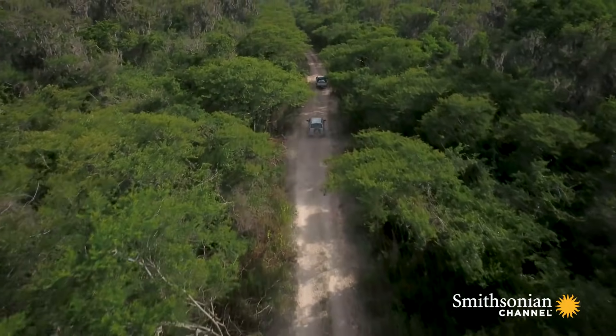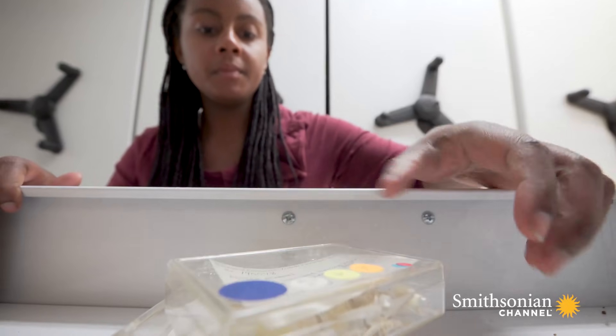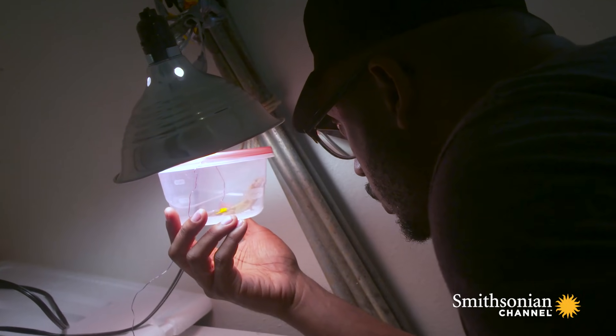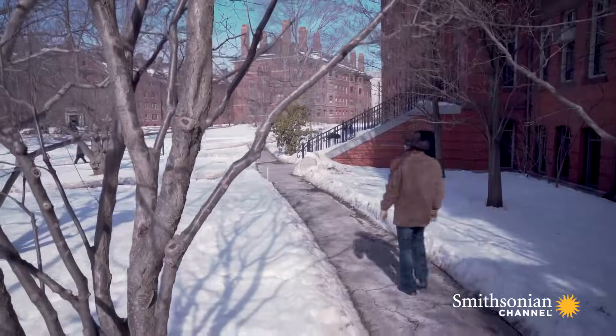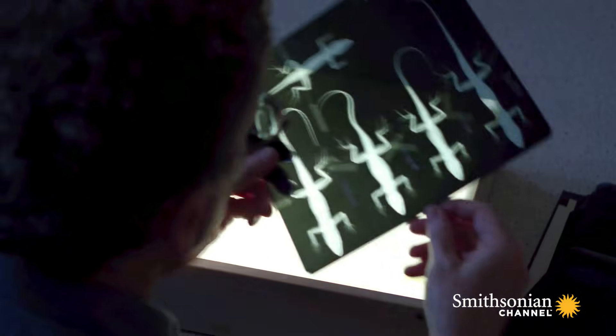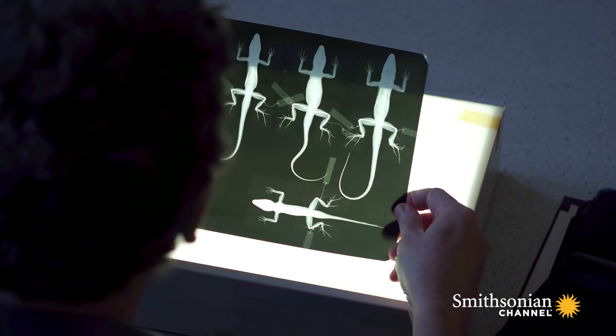In these videos, you'll see researchers using anoles to tackle many of the big questions in biology, from ecology and evolution to physiology and behavior. A lot of my work has focused on one particular question: when you start with the same environmental conditions, will evolution produce the same result time and time again?